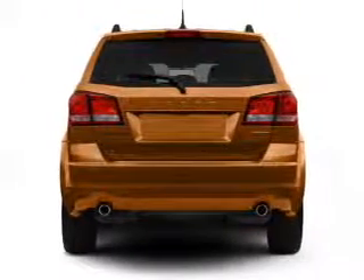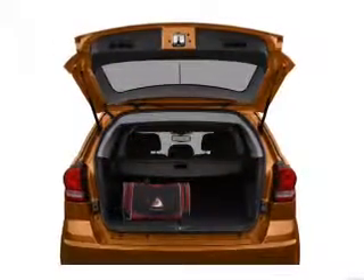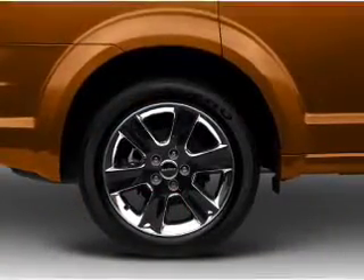Stand out from the crowd with premium wheels. The anti-lock braking system will keep you safe on the road. Heated seats are a desirable comfort feature. Let the outside in with a power convertible roof. Power and reliability are a great combination — this vehicle has both.